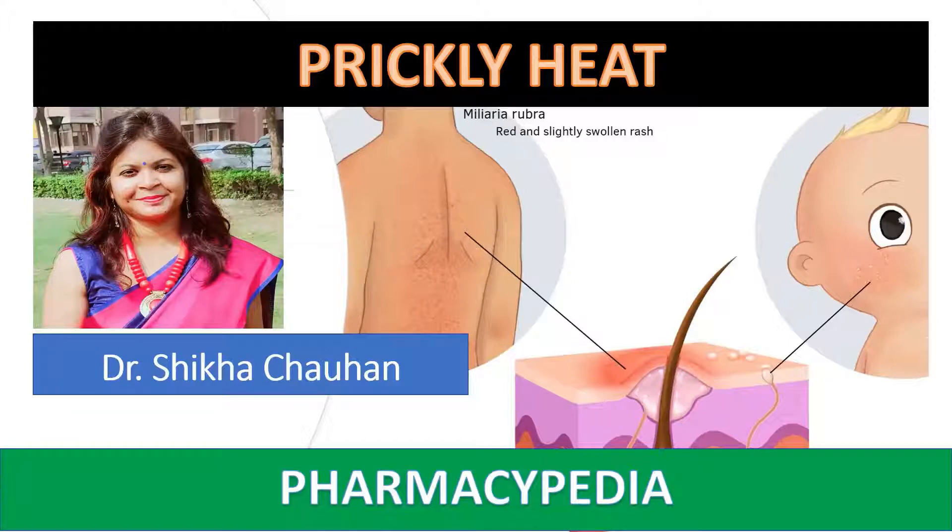Hello viewers, welcome to my channel Pharmacypedia. If you are watching my video for the first time, please do like and subscribe to my channel Pharmacypedia. This channel is meant for all the pharmacy students, so keep regularly tuned for further updates.